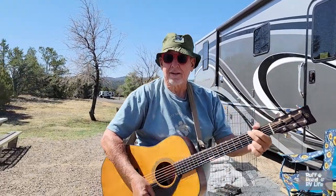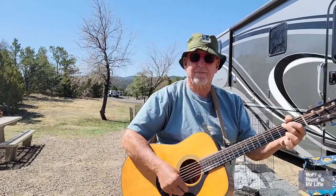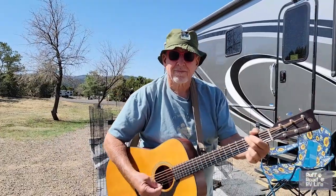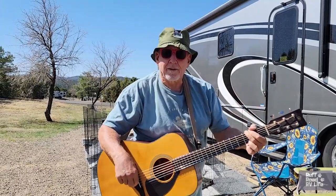We're going camping. We're going to park by a shaded tree. We're going to get a glass of sweet tea. We've got a fire in the pit. We're going to broach marshmallows on a stick. Let's go see what camping's like here.